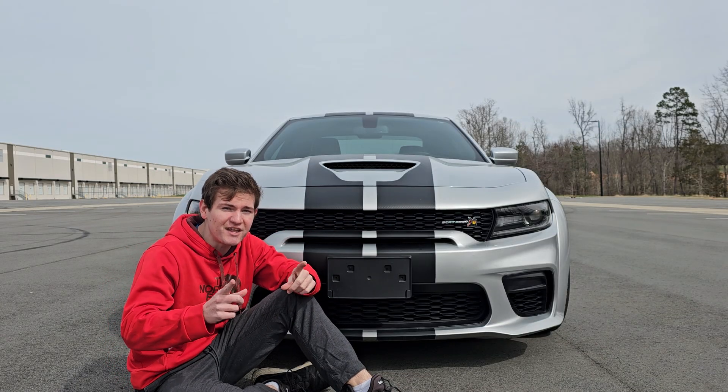The 392 Hemi badge looks great — on an RT you'd just have 'Hemi.' Looking at the full side profile, other than the badge and the different-colored Brembo brakes, there's not a whole lot that makes you go 'wow, that's a special car.' What is really nice though is that this is a four-door car — unlike the Mustang which is only two doors — so this is not only a great fun car to drive but also a good daily driver.